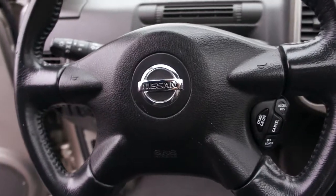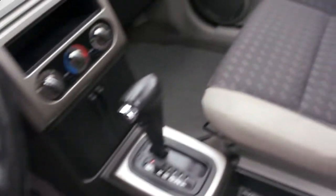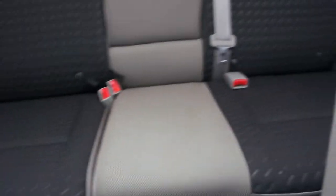It's got cruise control on the steering wheel. The interior color scheme is very nice. The vehicle still smells like new — it's in excellent shape.